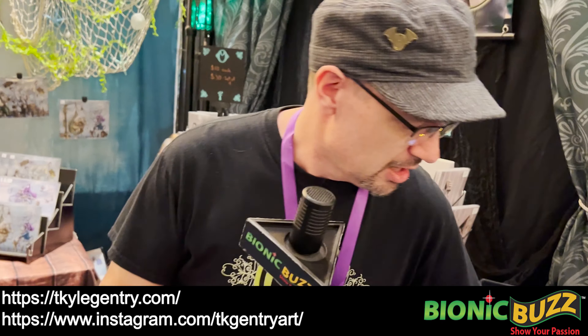Anything coming up you're allowed to talk about before I let you go? Nothing big. I've got a couple more conventions to do this year and I just finished up a project for Disney that I can't talk about quite yet, and Marvel. So it's been a big, good month for me. Awesome, man. Thanks so much.